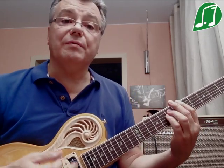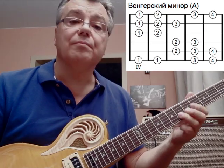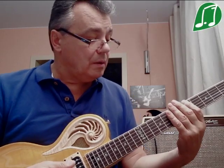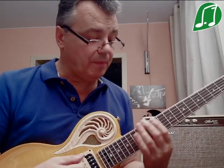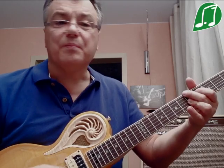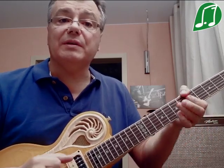Теперь сыграю уже венгерский минор в этом боксе до первой струны. Можно сыграть и в другой позиции, привязанной к аппликатурной форме минорного аккорда, потому что в первую очередь венгерский минор используется для обыгрывания группы минорных аккордов. Это может быть и ля минор шесть, ля минор мэй семь с повышенной большой септимой.